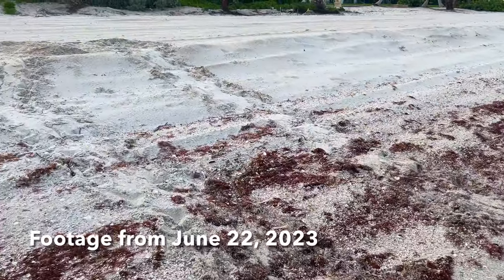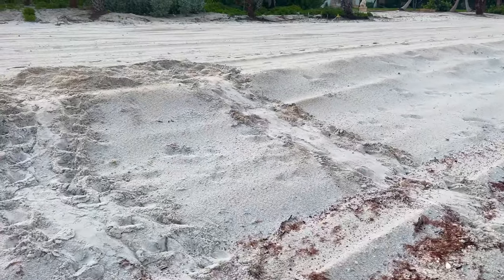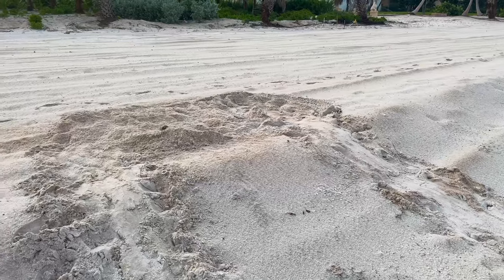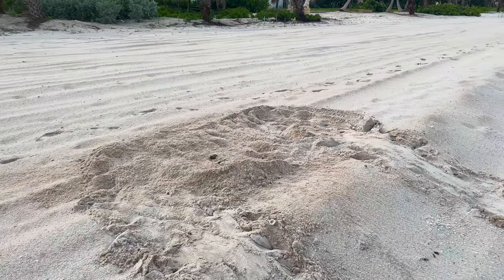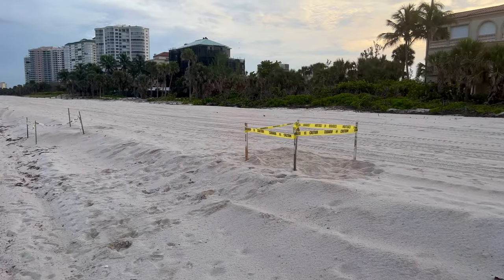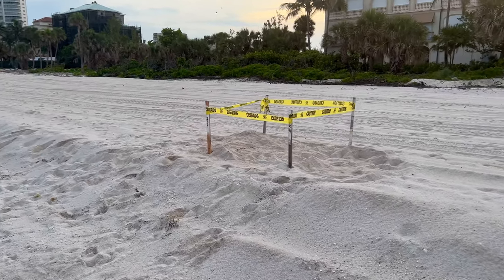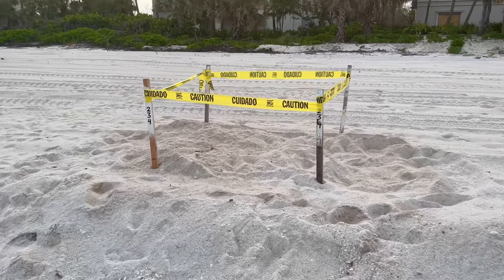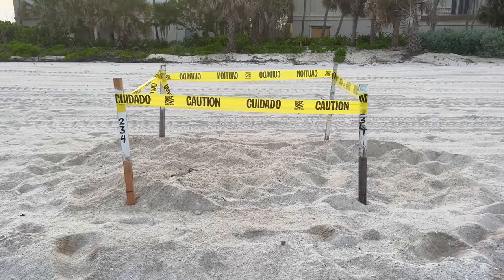Yesterday morning we saw a set of sea turtle tracks climbing up onto the berm, stopping just on top at the edge. I said it was kind of close to the edge and I wished she'd gone up a little further, but I did see some potential with that loose sand spray there. Well, here we are the next morning — there is nest number 234. I was right! How about that — nest 234, so cool.